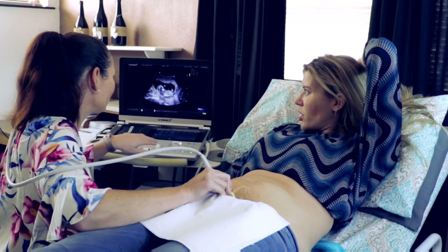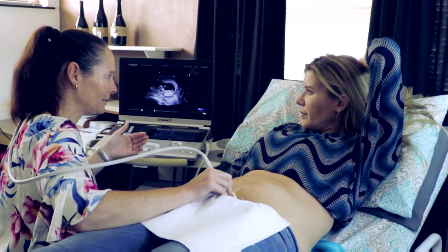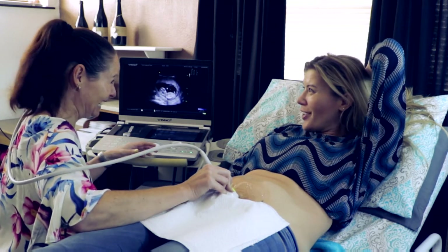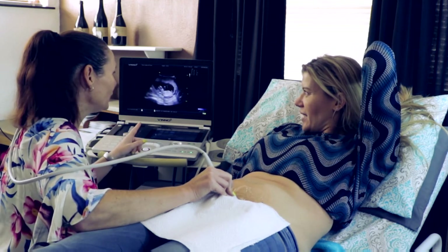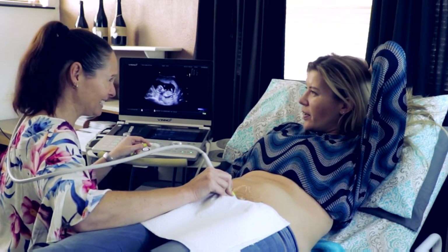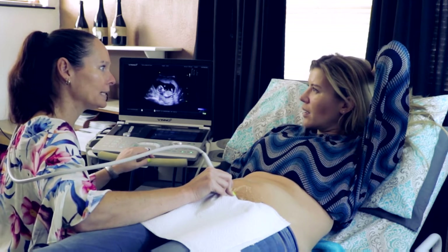What is a normal heart rate? So anything between 120 and 160. But in the early stages, up till 185. That's incredible. And then obviously as pregnancy progresses, the heart rate starts slowing down.